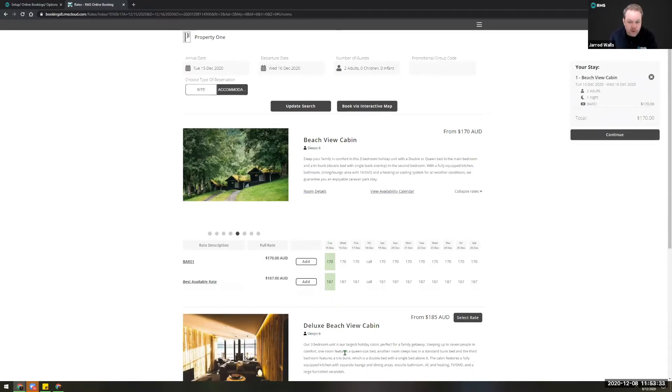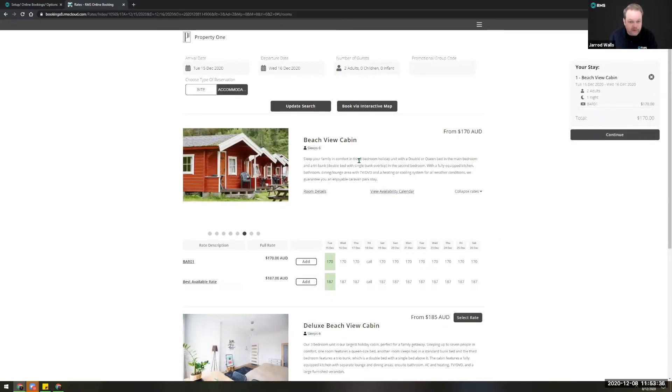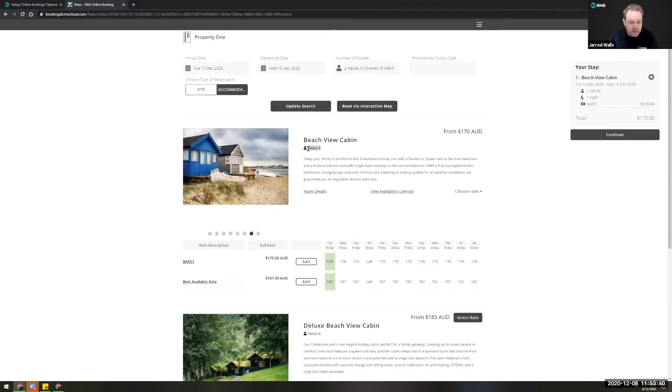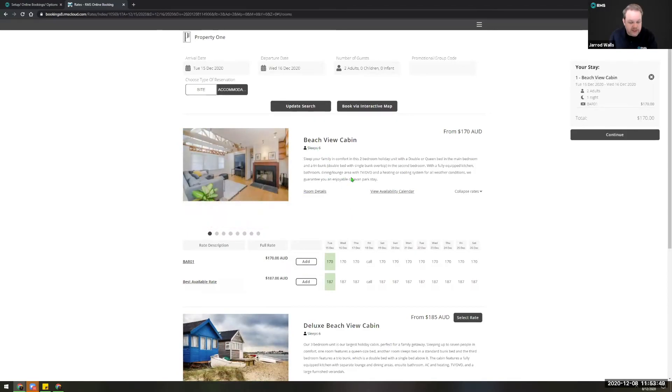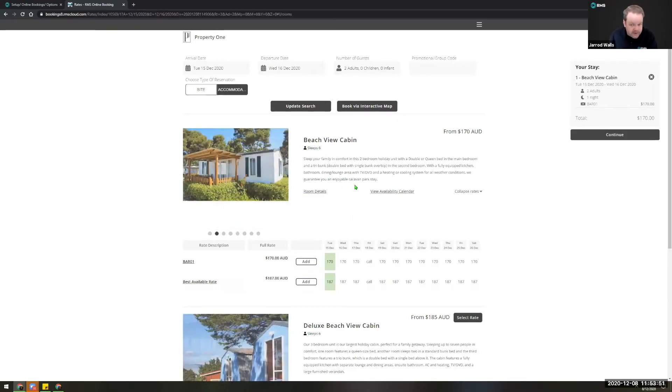Someone can now come through here and book multiple sites at once. We've also added in some validation so that if you've set the maximum number of people an accommodation can accommodate — if they enter eight adults and hit the add button — you'll get a pop-up saying you will need two cabins for eight people. Then they can click to add two and proceed.